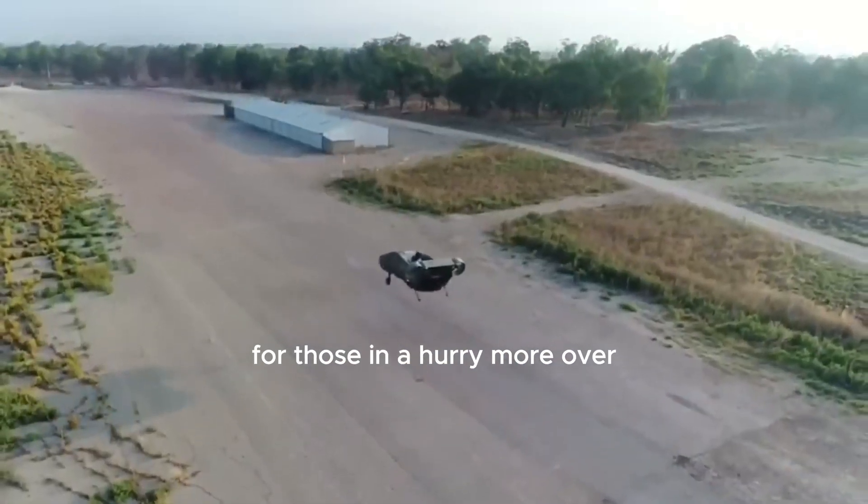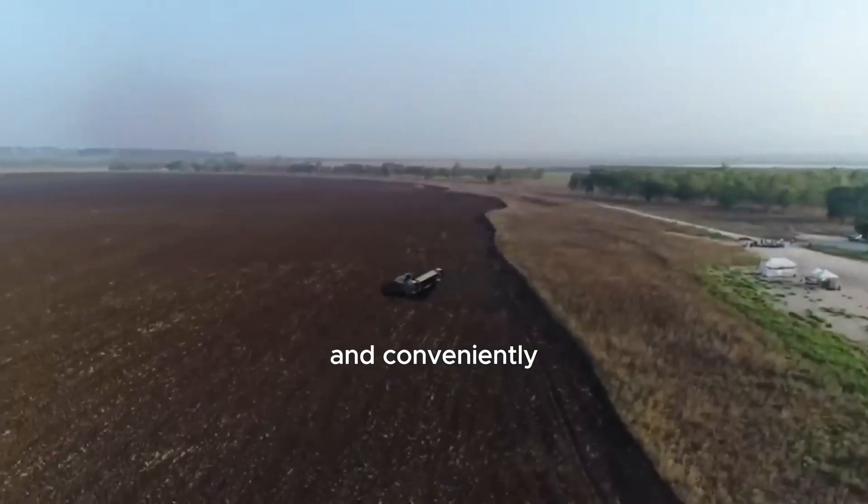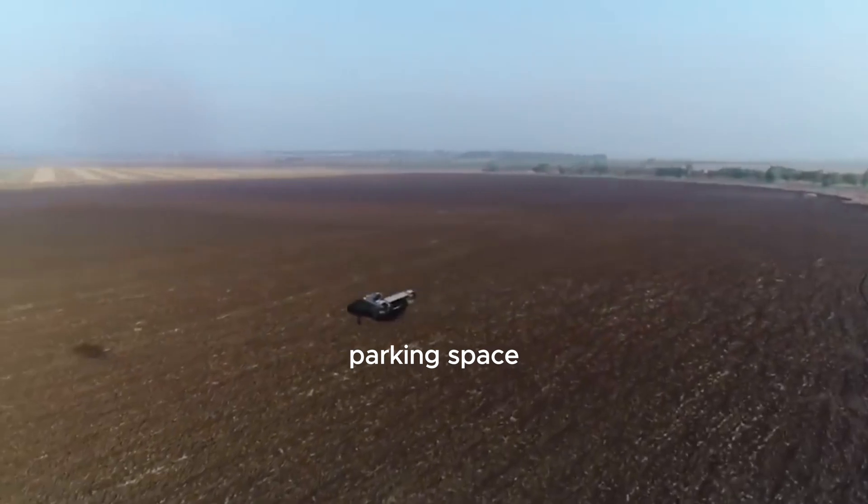For those in a hurry, the City Hawk is built to handle different weather conditions and conveniently fits into a standard parking space.